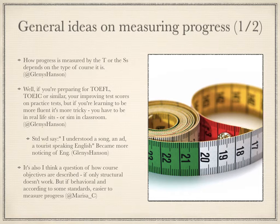On to some general ideas that were discussed on measuring progress. First, it was mentioned that how progress is measured depends on the type of course. For example, in an exam class a practice test can be used, but in a general English class, real-life situations would be more helpful. Angelus commented that some students get demotivated with graded tests, but that real-life situations enable them to see they can do things they weren't able to do before.